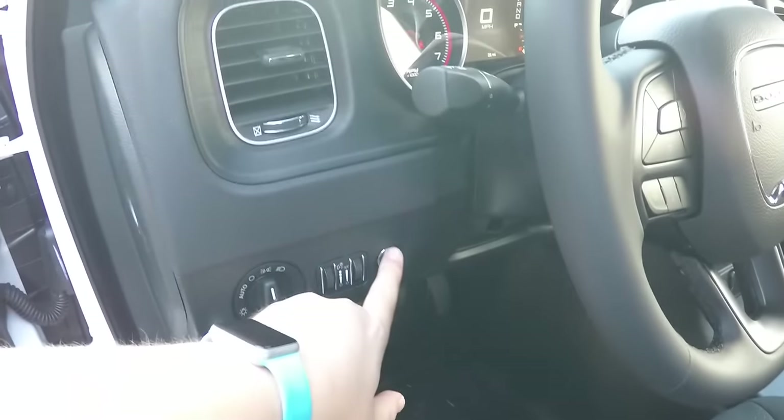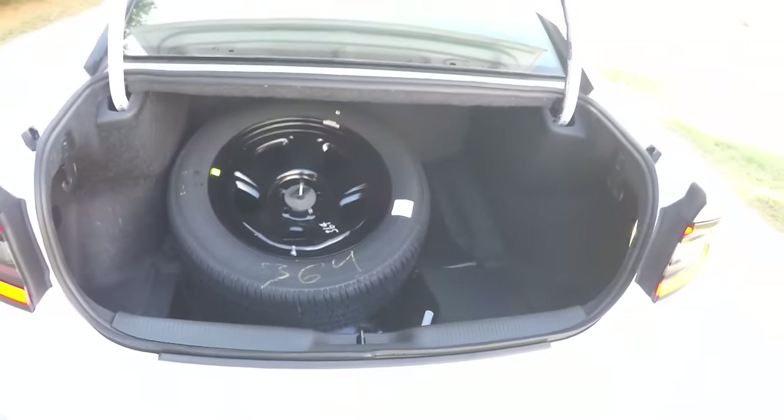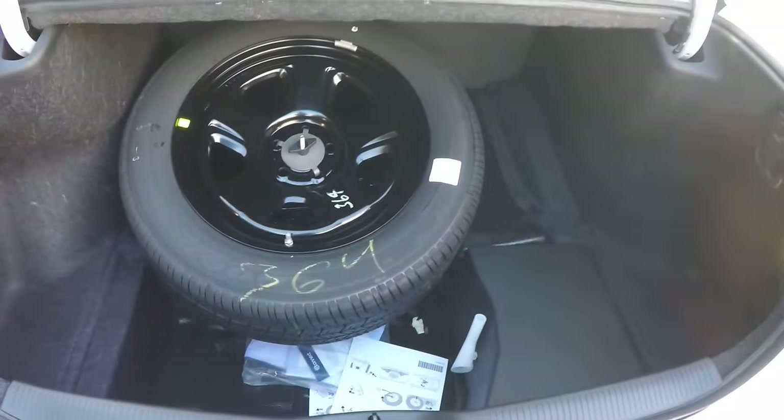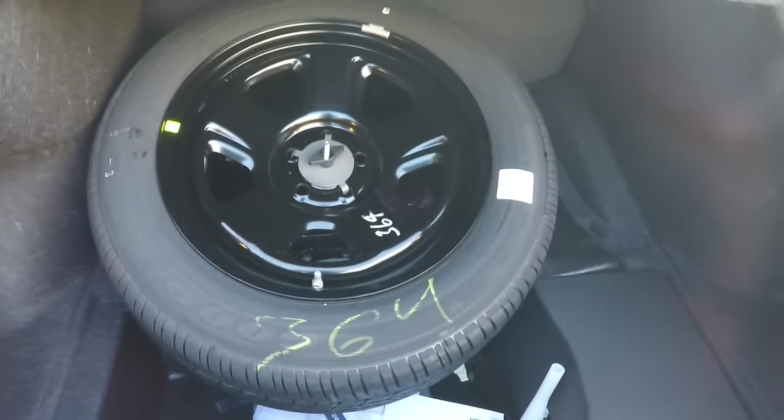To open the trunk, just press the trunk release button on the dash panel. The trunk is a little different for police pursuit Chargers — they've relocated the spare tire carrier for easier access, and it is still illuminated. You also have 50-pound tie-down hooks on both sides.